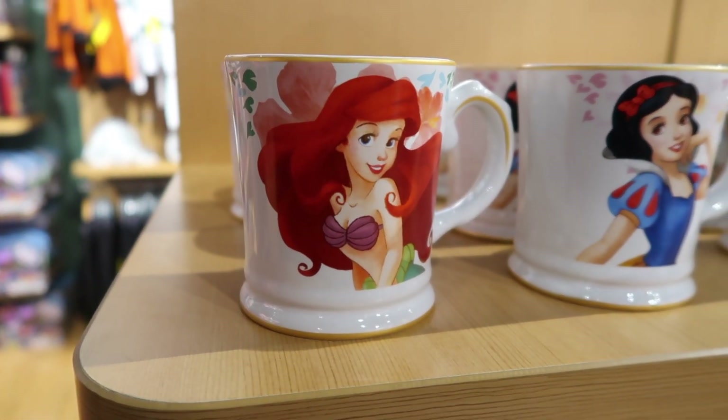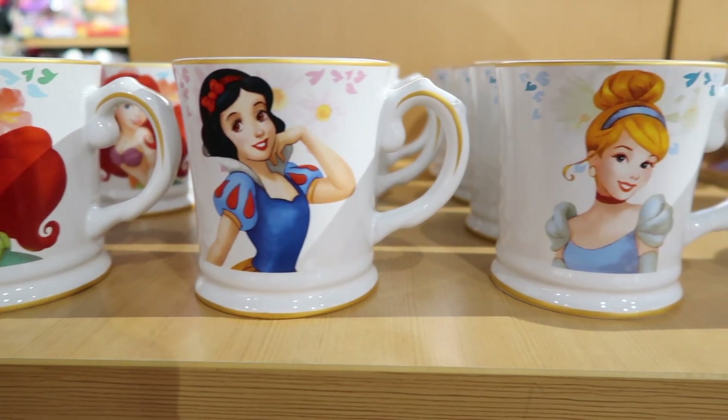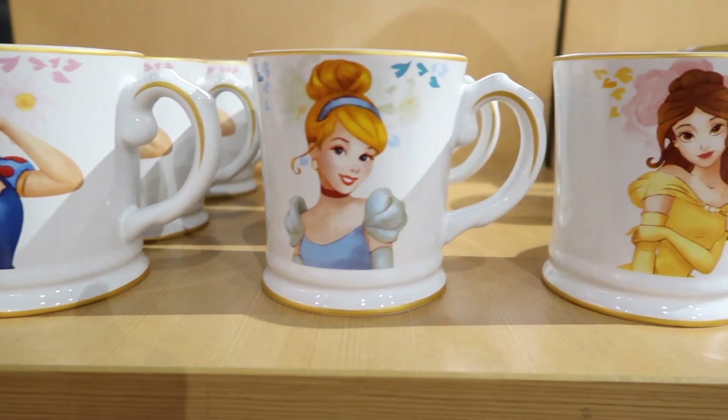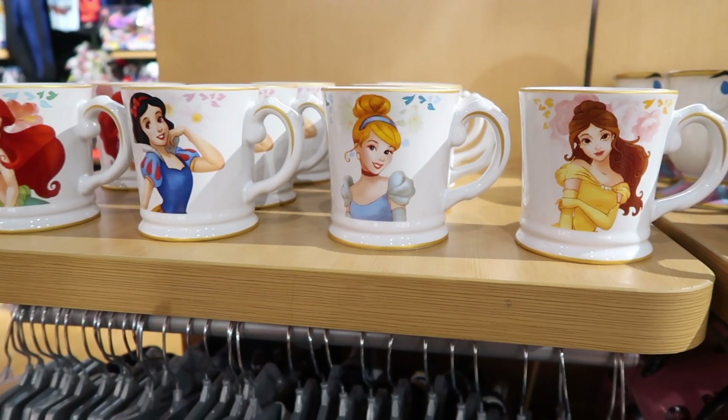These are all the signature mugs and they're all $14.95. So those were the four new princess mugs. There's Belle. They're so pretty. What did you guys think about them?